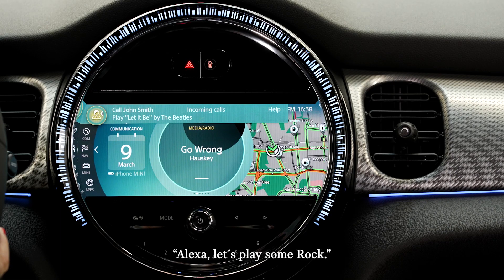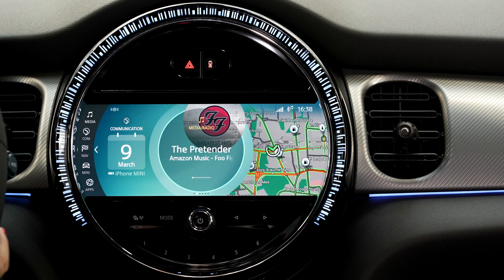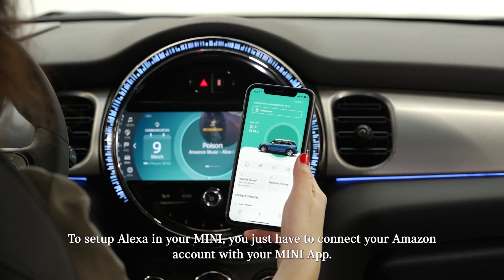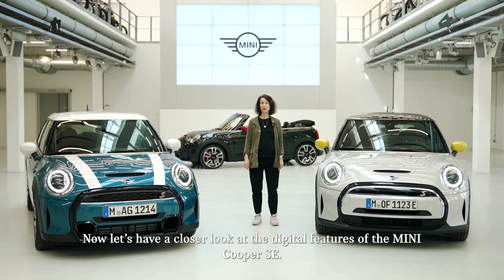Alexa, let's play some rock. Here's a station for you — Rock Hits on Amazon Music. To set up Alexa in your MINI, you just have to connect your Amazon account with your MINI app. The Amazon Alexa integration is now available for Apple and Android devices.